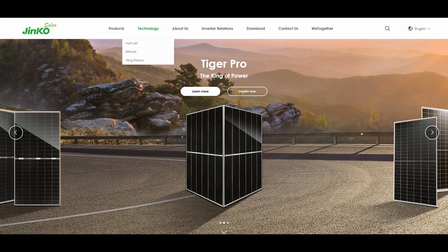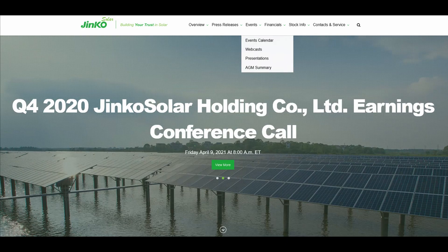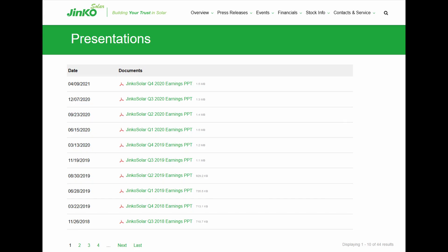We're going to look at the company Jinko Solar. Whenever you're going to evaluate any company, go to their website. They should have a tab at the top — investor relations, events, financials. Look for these dropdowns and look for presentations. This should be the first thing you do with any company you want to analyze.